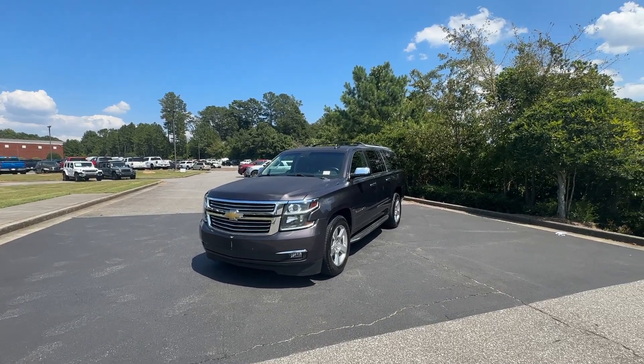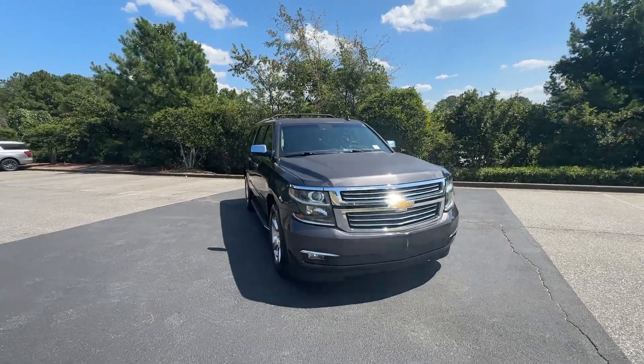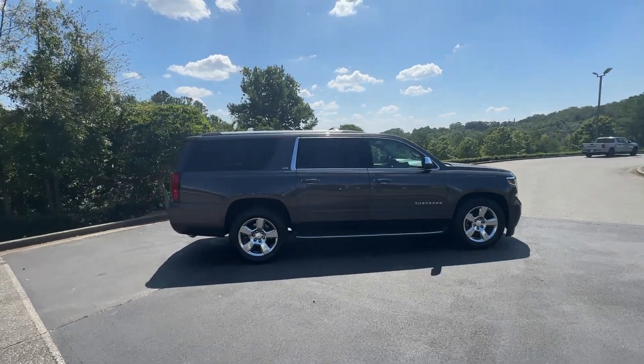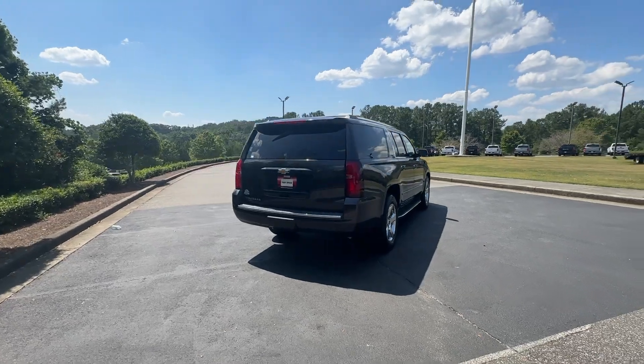Hop into the 2016 Chevrolet Suburban. With less than 200,000 miles on the odometer, this vehicle provides excellent value. The Suburban delivers the utility of a truck, as well as the refined comfort, technology, and safety features of a full-size luxury SUV.